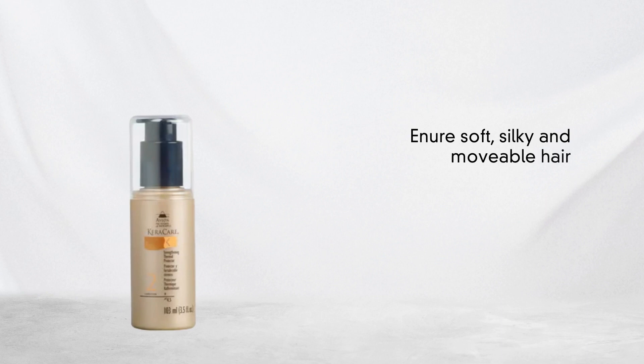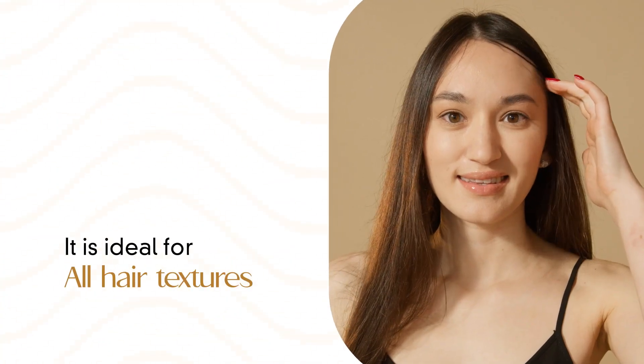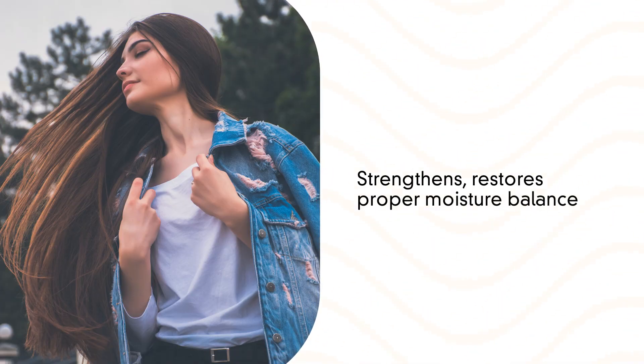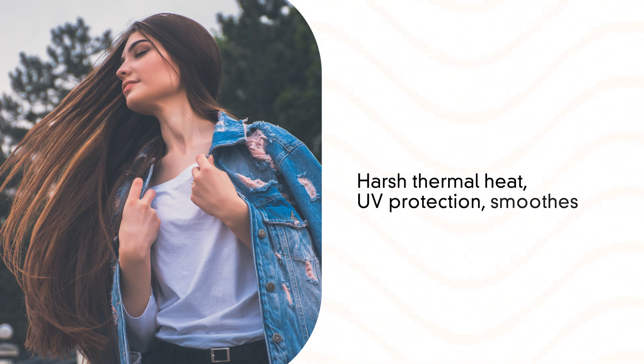Ensure soft, silky, and movable hair with Caracare Strengthening Thermal Protector, available in 3.5 ounces. It is ideal for all hair textures. This ceramide-rich conditioning lotion strengthens, restores proper moisture balance, prevents breakage and shedding, detangles, and protects hair against harsh thermal heat.